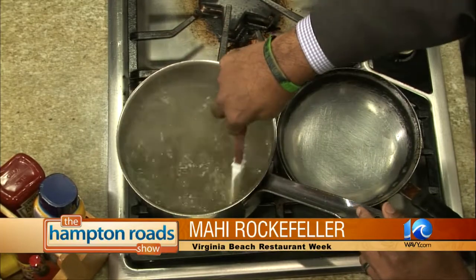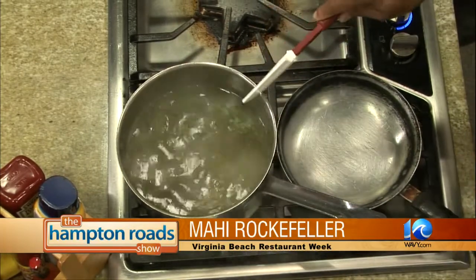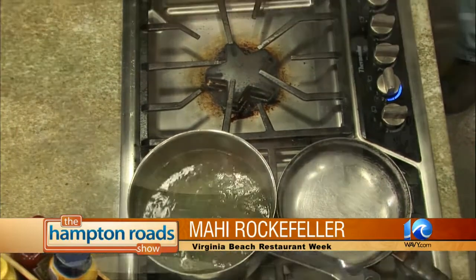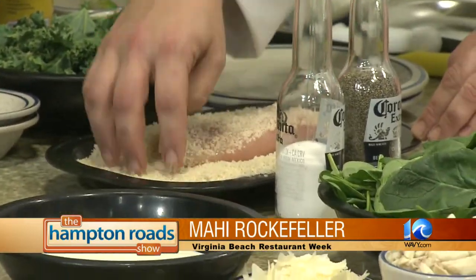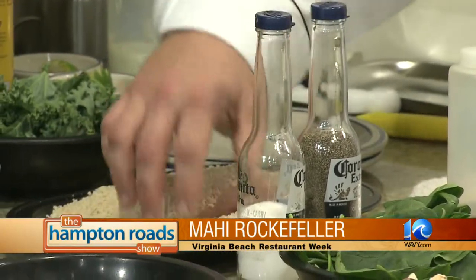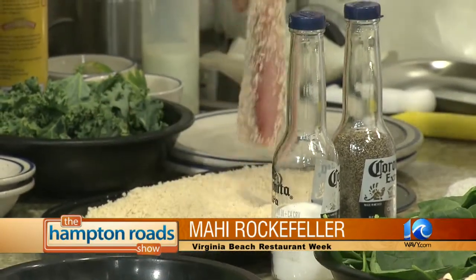I've got some fresh mahi over here and I'm going to get it all breaded up. Now, do you have a special place that you get that? Do y'all catch it, or how does that go? I'd love for the boss to send me out to go fishing — that'd be nice. We get everything as local as possible. We've got a few seafood guys that bring us fresh fish and seafood.